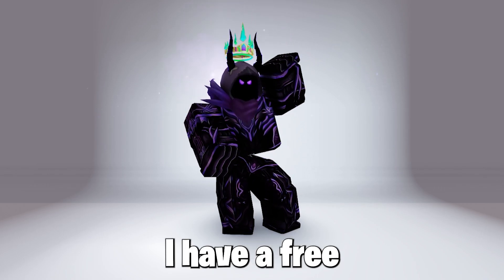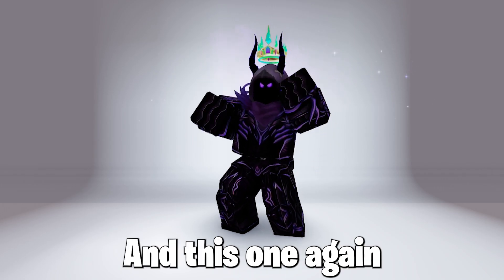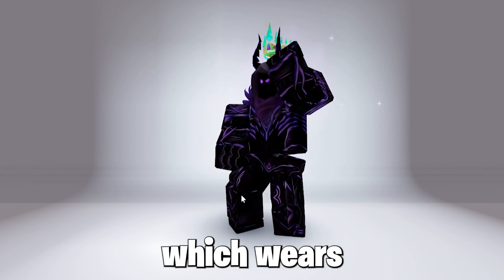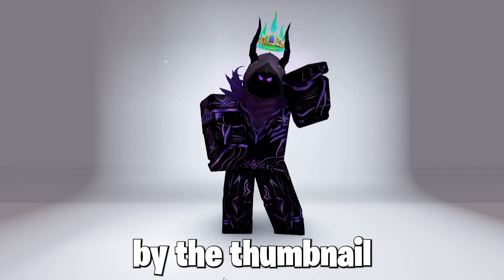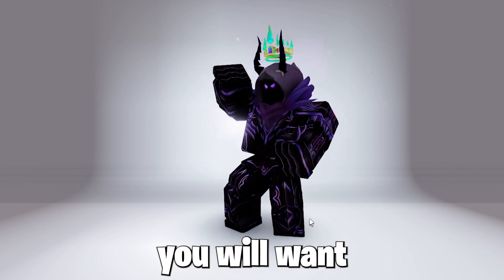So today I have a free limited time UGC item which is releasing very soon. It looks very cool and very cold with any Roblox avatar which wears the headphones, as you can see by the thumbnail and title, so 100% you will want to get this one.